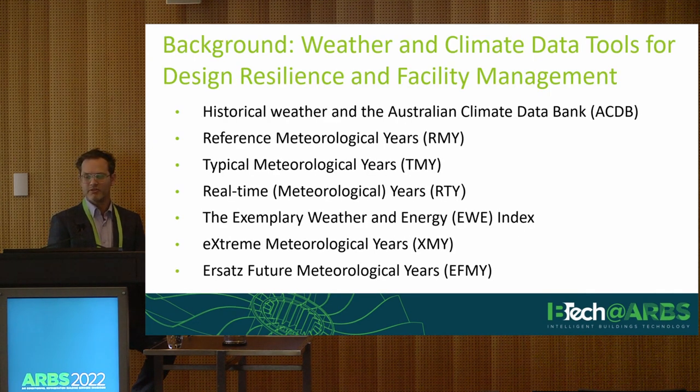Firstly, a bit of background about weather and climate data. For any of you who are involved in building design and development, and processes like demonstration of energy efficiency compliance using the JV3 methodology or other forms of building energy modelling — a quick raise of hands to get an idea if any of you are familiar with these sorts of tools, or if it's relatively new to you. That's good to know. Weather and climate data is used a lot throughout the industry by developers, both for residential and commercial buildings of all types.